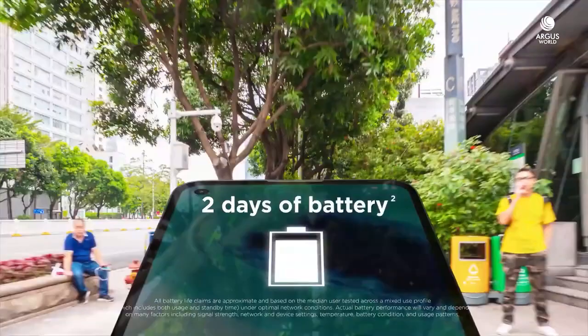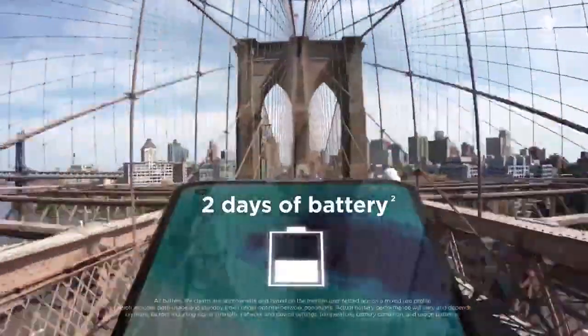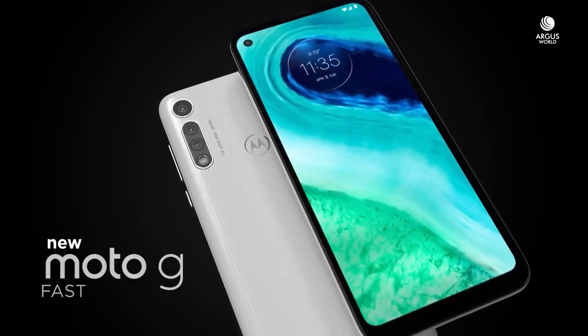The other important thing about this phone is the battery. It is going to market a 2-day long battery life. So you will get to see a battery of 5,000 or 6,000mAh. I can say the price range will be around 10,000, and if it goes above that, I don't think it will do well. But if the price is around 8,000, then it will be a great price point.